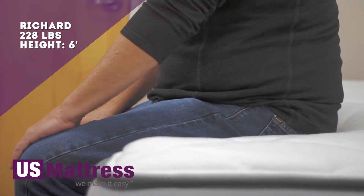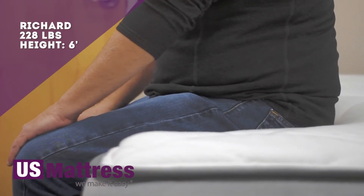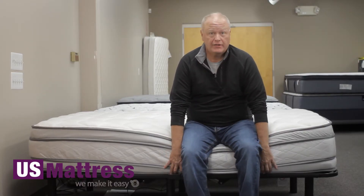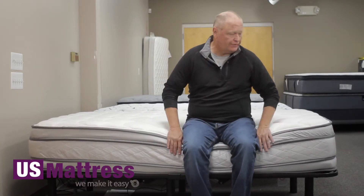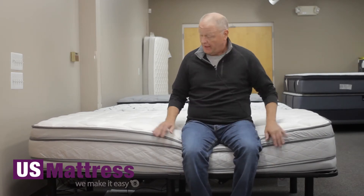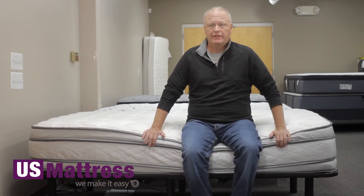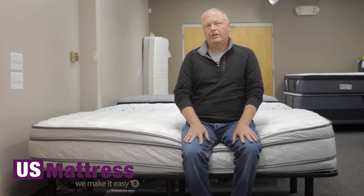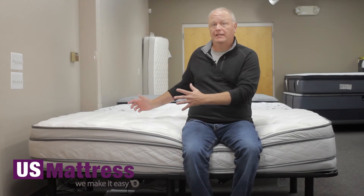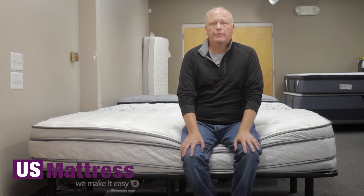I'm sitting on the side of a Serta Perfect Sleeper Hotel Congressional Suite Supreme Eurotop mattress. Pretty good edge support on this. As I sit on the edge, it feels very durable, very comfortable, very solid. I think you'll get years of use out of this edge support. Also, it allows you to sleep closer to the edge, actually extending the usable sleep surface of the mattress.